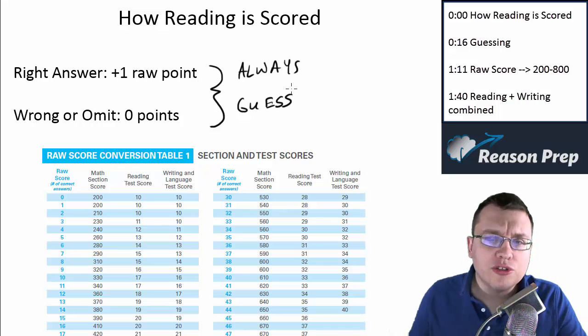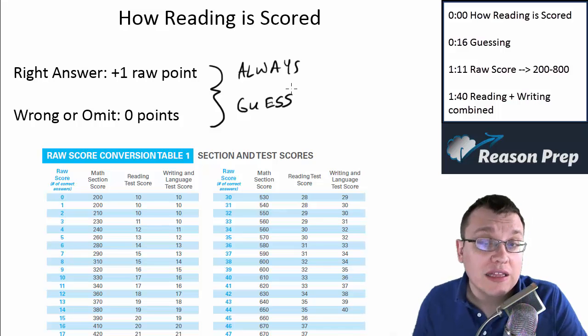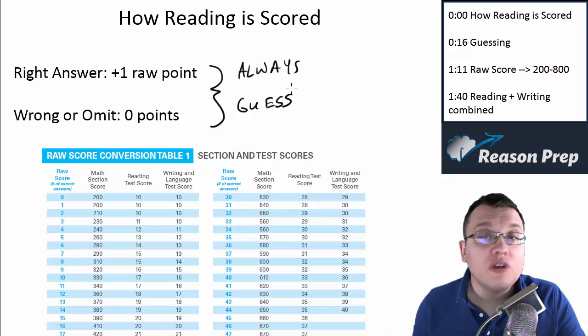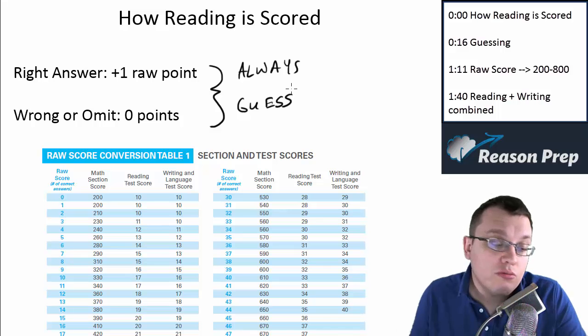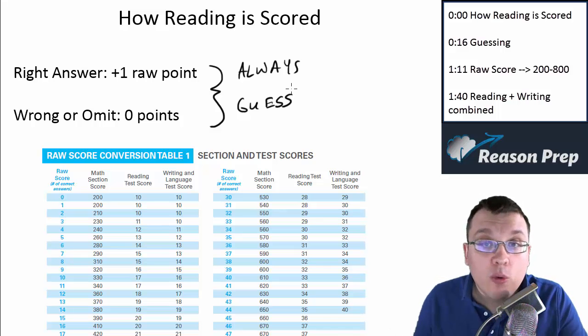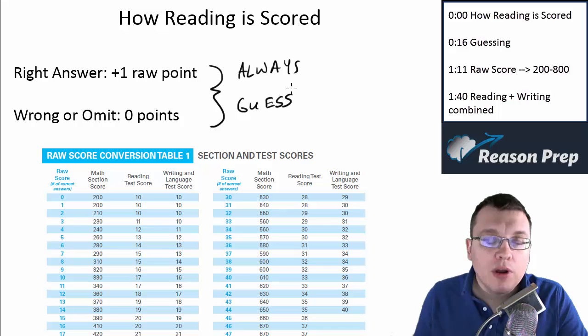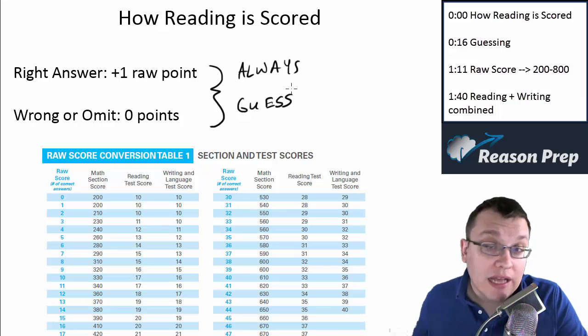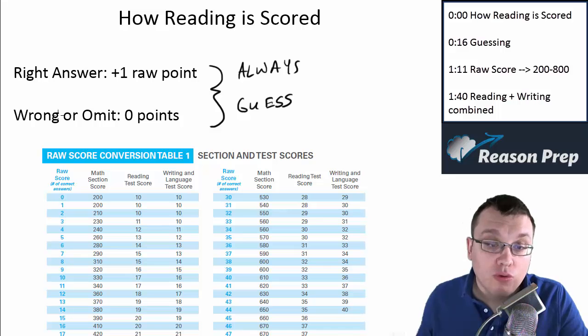Now our goal is to not have to guess. We want to make sure when we put down an answer that we're at least reasonably confident that it is the answer. But keep this in mind: there's no reason not to be aggressive with guessing. If you're stuck between two and you just can't choose, you don't have any more reasons to pick one over the other — just guess. But our goal is to not have to guess.